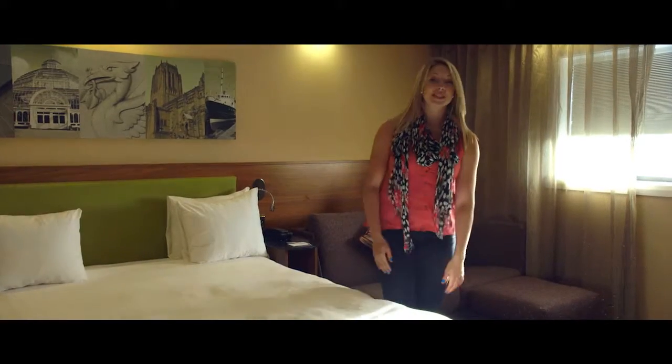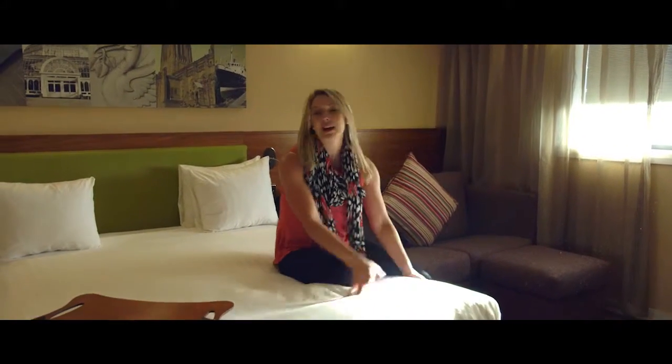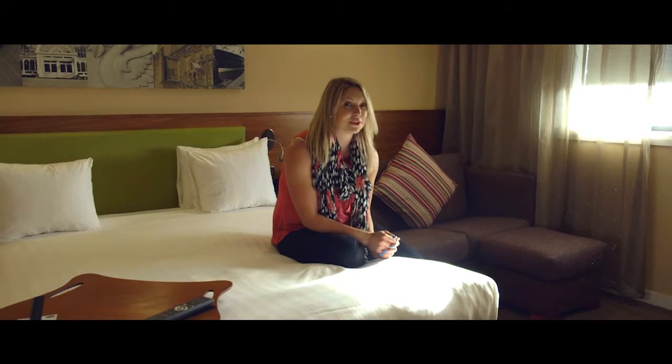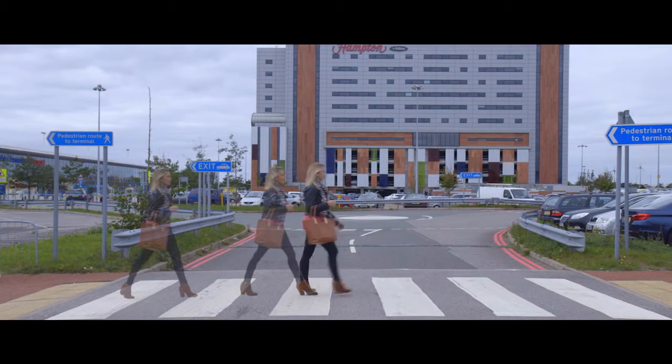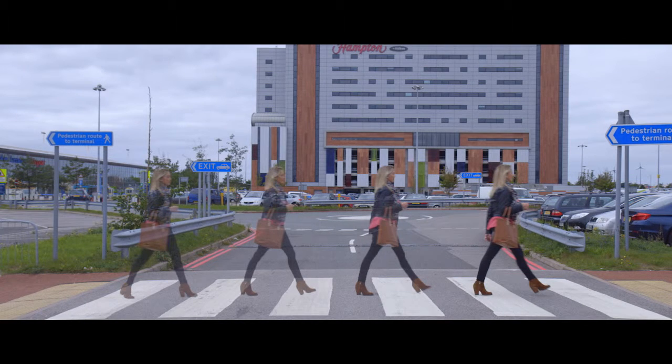But most importantly, rooms are spacious, you've got a good firm mattress for the night, and rooms are completely soundproofed. So opt for the Liverpool Hampton by Hilton for a hotel that's 50 steps from check-in.